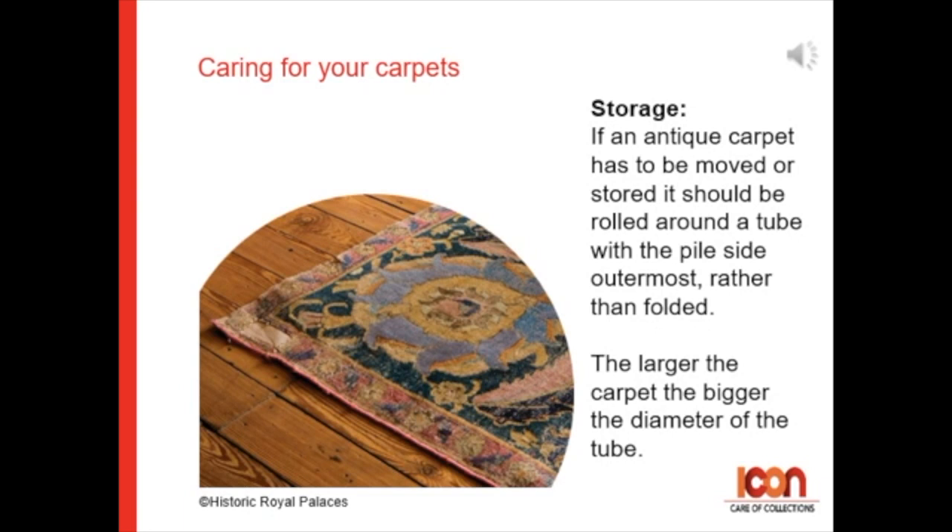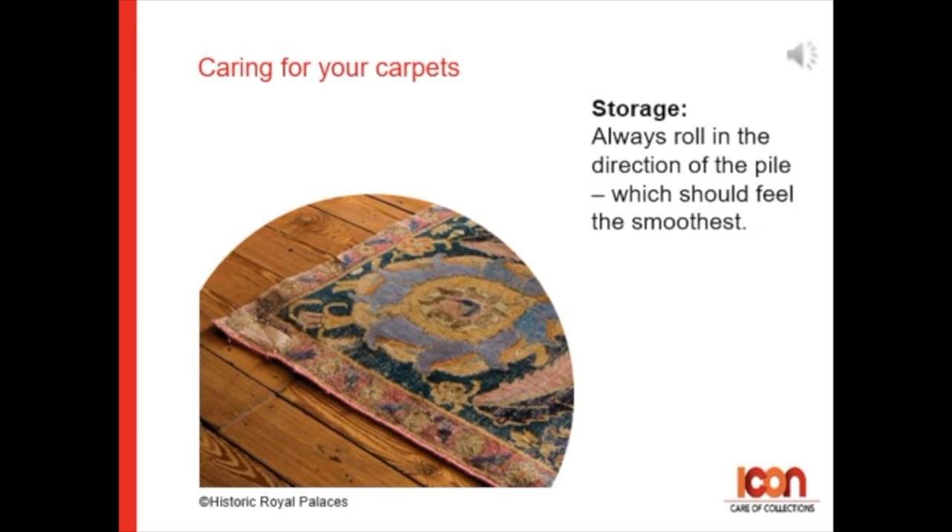For storage: if an antique carpet has to be moved or stored, it should be rolled around a tube with the pile side outermost rather than folded. The larger the carpet, the bigger the diameter of the tube. Always roll in the pile direction — this should feel the smoothest.